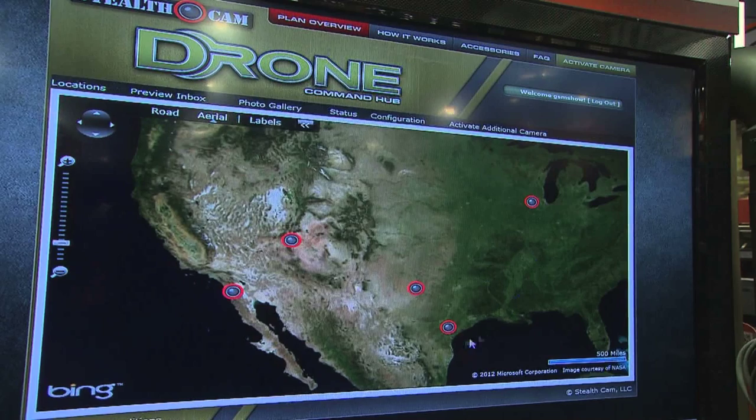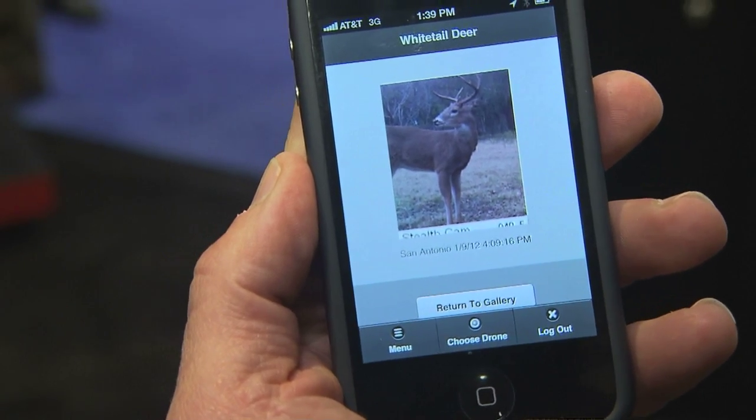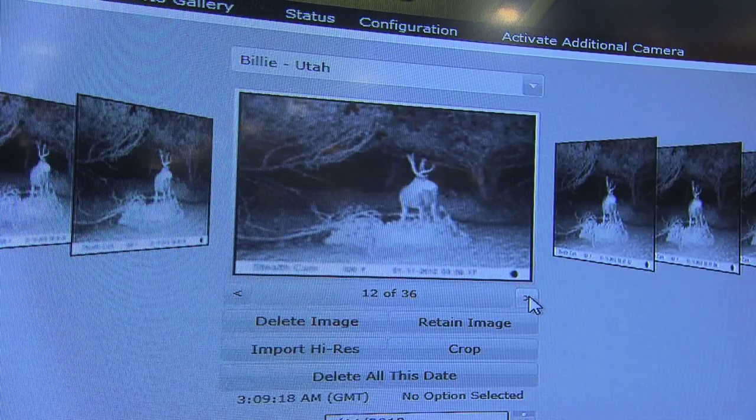It will allow me to log in from a remote location or even on my telephone and see what's happening. With a few keystrokes I can go, 'Wow, that's a big one. He's coming in at this time.' Maybe I need to change my plans and go hunt for that one.